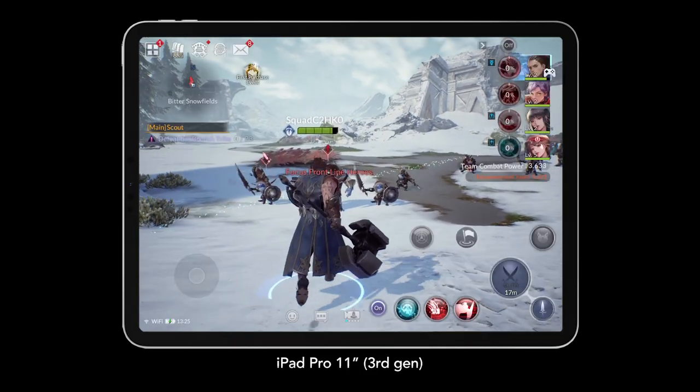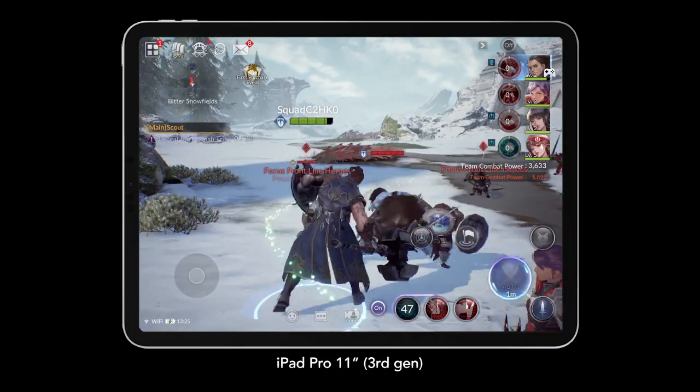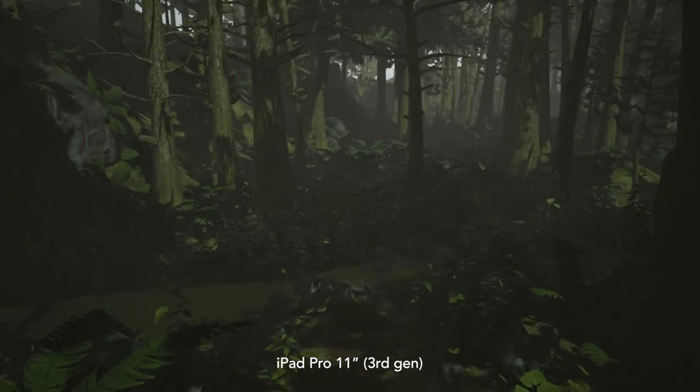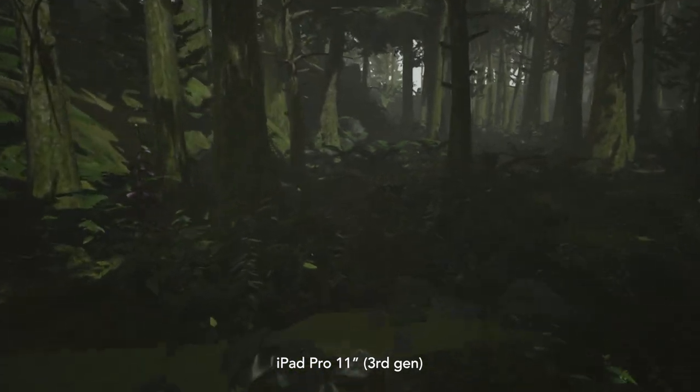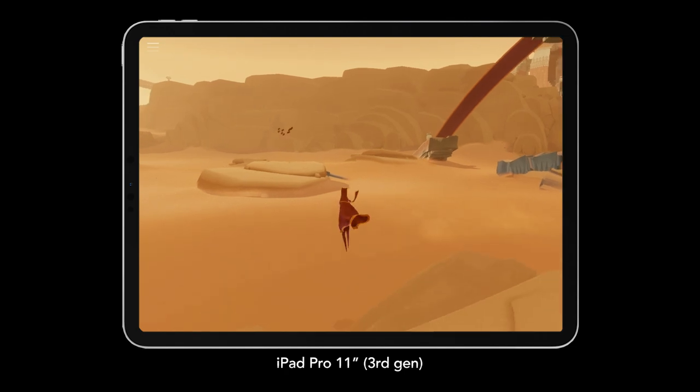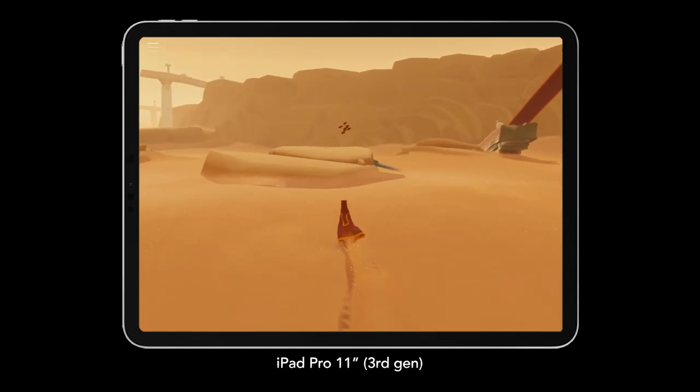So eight gigabytes or 16 gigabytes of memory might sound wonderful for gaming, and it is. But there are actually no games on the App Store that require anywhere near eight gigabytes of memory — heck, even four gigabytes. For example, Alien Isolation only requires three gigabytes of RAM on iPhone and iPad.